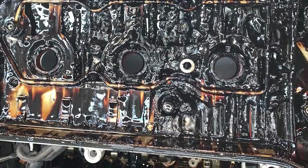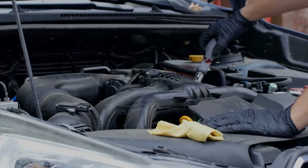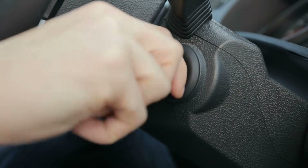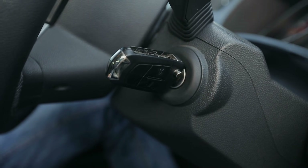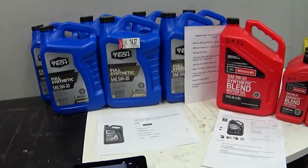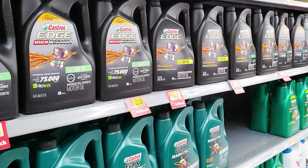After 5,000 miles, viscosity tanks. Your 5W30 starts acting like 5W20. And that startup rattle you hear? That's metal meeting metal. Saving 10 bucks sounds smart until you're paying $2,000 for a timing chain repair. For an old beater, fine. But if you care about keeping your engine alive, skip it.